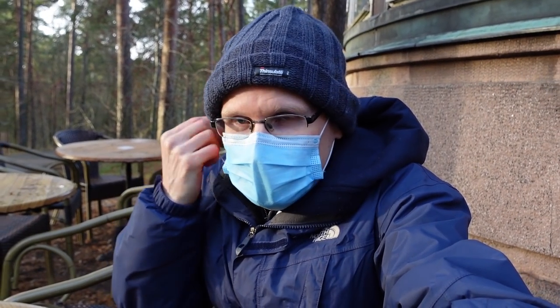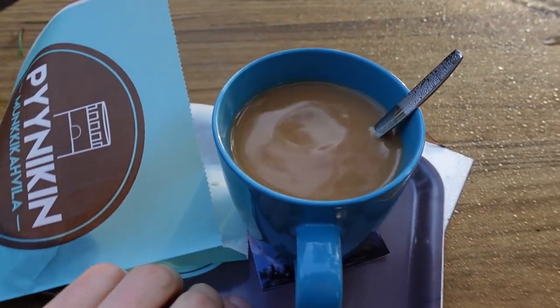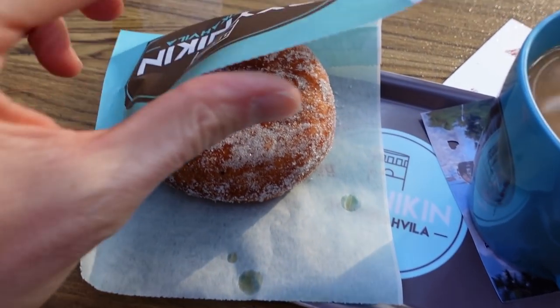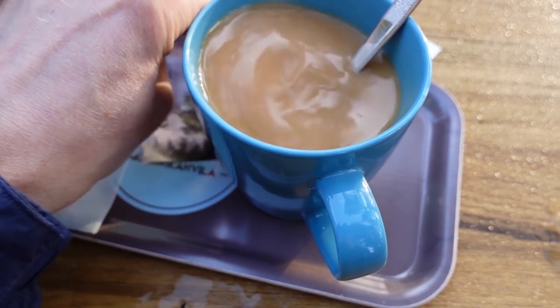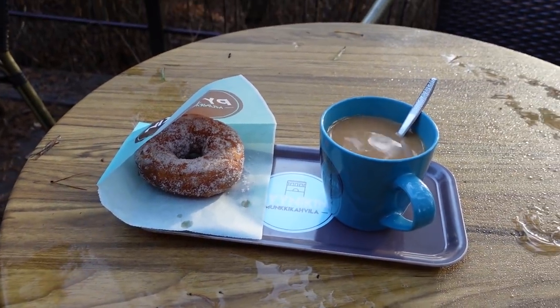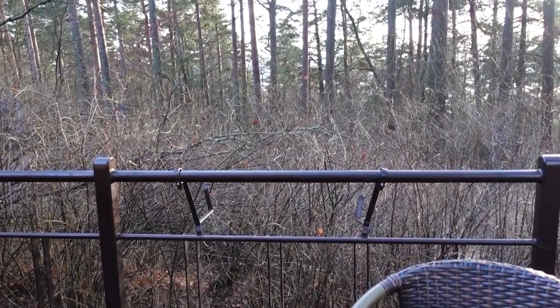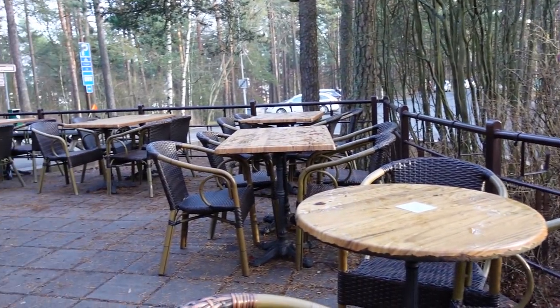I've elected to sit outside to try and avoid the virus and all that. I've got myself a coffee, a donut, and a ticket to go to the top. The coffee looks good, there is the donut — that looks good. The ticket was just under €2 to get to the top, the whole thing €7. Not bad at all. I'm going to eat and drink my snacks here and then head to the top.